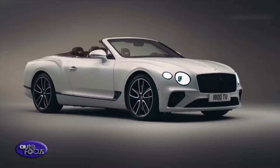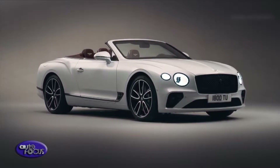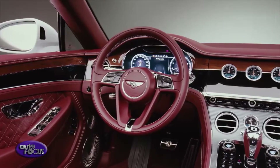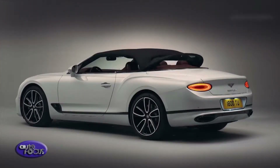Bentley is introducing the all-new Continental GT Convertible, designed, engineered, and handcrafted in Britain, representing all Bentley knows about creating the world's most stylish and elegant grand tourers. The GT Convertible is the very essence of the luxury brand.